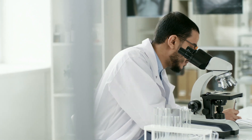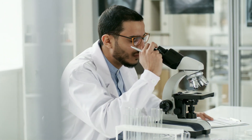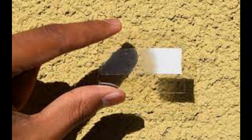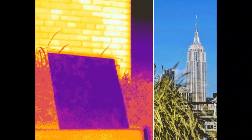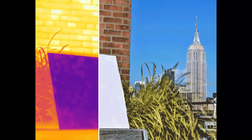Based on a similar principle, researchers at Stanford University developed an optical film that emits more radiation than it receives. And as a result, it is always cooler than its surroundings, including the ambient air. The remarkable property of this film is that it works during the day, even when it is exposed to sunlight.